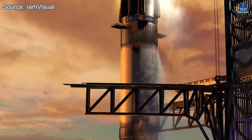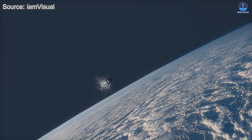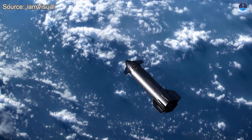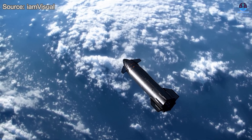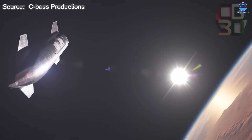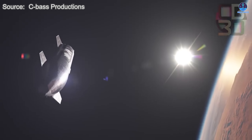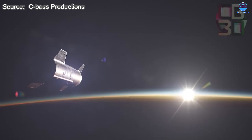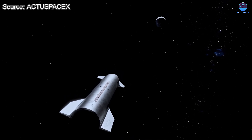Flight 10 will be the proving ground. Whether the system shines or shows weakness, the data gathered will refine future iterations. Each test pushes the boundaries of what's possible, inching SpaceX closer to making rapid, affordable, and far-reaching space travel a reality. This is how progress unfolds — not in a single leap, but through armor tested by fire, protecting a rocket built to carry humanity's dreams to new worlds and safely back again.